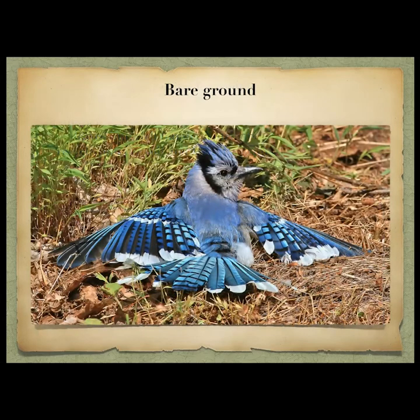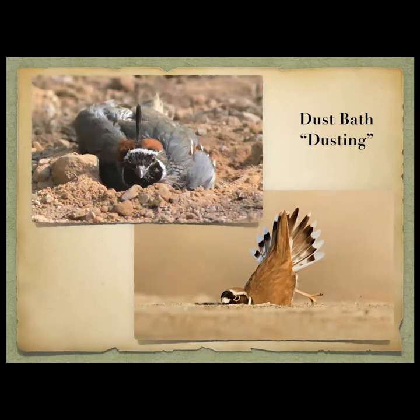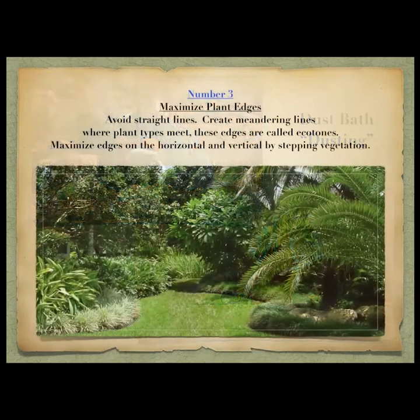Bare ground — how many of you have seen a bird laying on the ground with its wings spread out, close to bare ground, and you think something's wrong? Then you go up and it flies away. It's doing something called anting — a normal behavior where birds spread their wings out, lay on the ground, and ants crawl up onto their feathers and eat the little mites and bugs on them. It's not an injured bird — it's a regular practice, along with dust baths on bare ground.